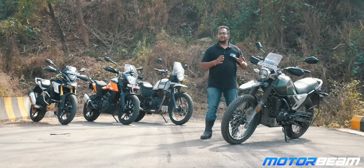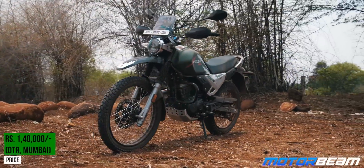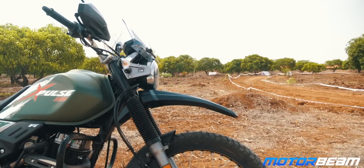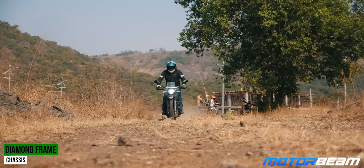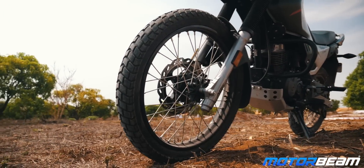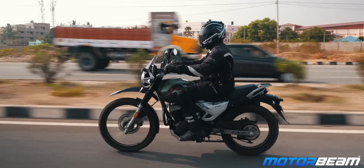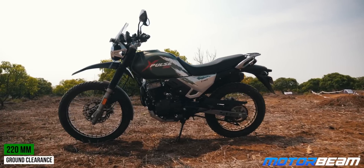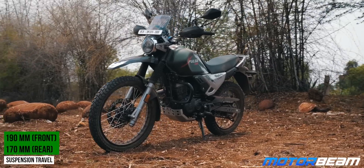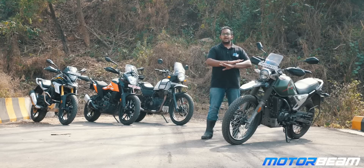Let's start with the Hero X-Pulse 200, which is the cheapest motorcycle in today's lineup. This one comes at a price of Rs 1,40,000 on-road. You pay that much and you get a brilliant motorcycle with a brilliant suspension setup and a brilliant chassis which can take you places, because this motorcycle has got off-road set tyres — dual-purpose tyres with spoke wheels. It is the lightest motorcycle, with a ground clearance of 220mm. The front suspension travel is 190mm and the rear suspension is 170mm.